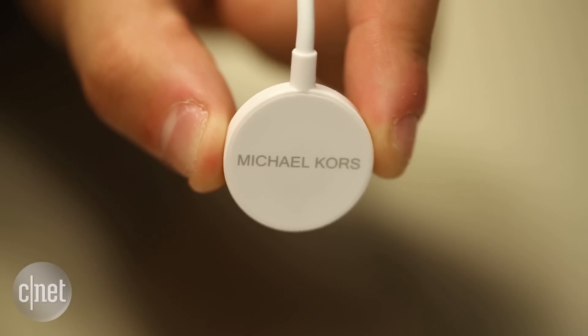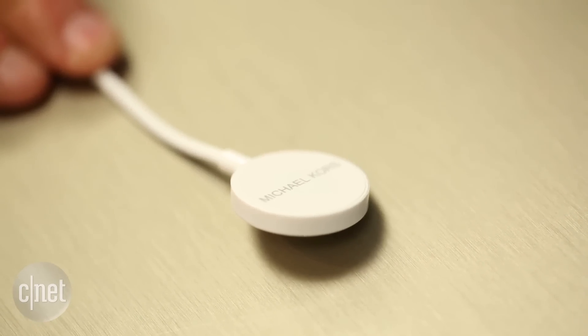The charger is actually really funny — it's a magnetic dock that looks nearly identical to the Apple Watch charger.